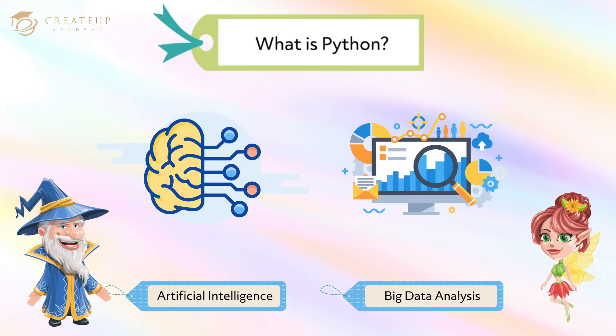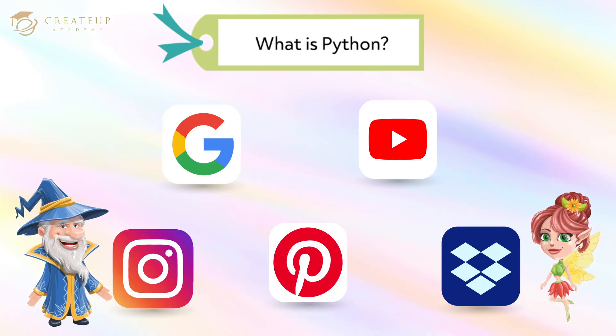This is because it is often used for research in artificial intelligence and big data analysis. It's also used by big companies like Google, YouTube, and Pixar, and web services like Instagram, Pinterest, and Dropbox are also built in Python. So Python is a familiar programming language. Oh, I know — it was used here, too.